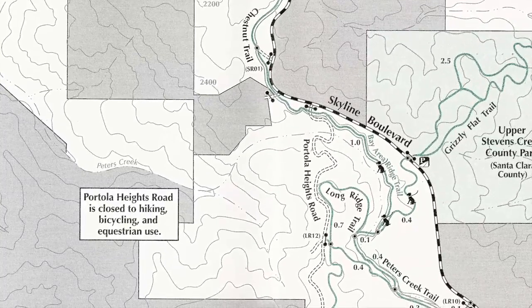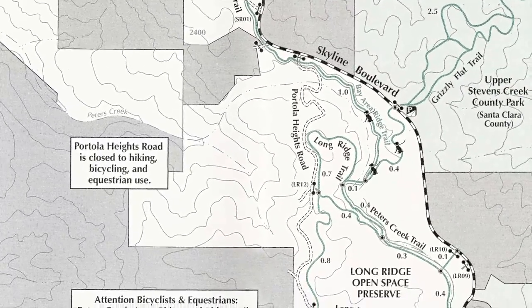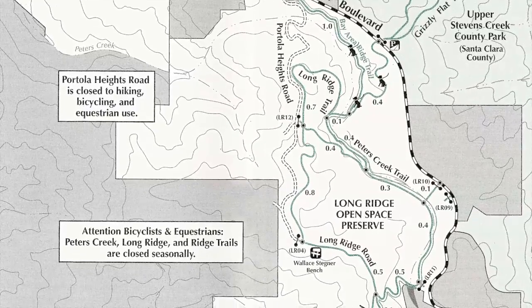The closer together the contour lines are, the steeper the slope. The farther apart the contour lines are, the more gradual the slope. This will let you know beforehand how far, uphill or downhill, you will have to hike.